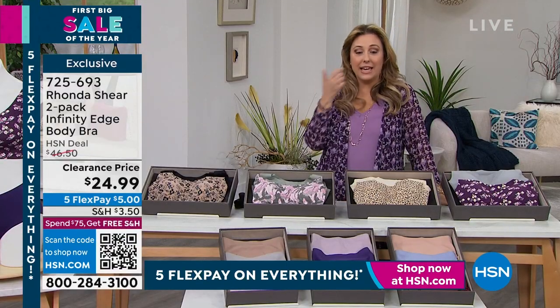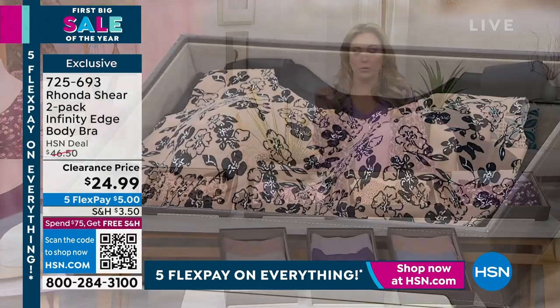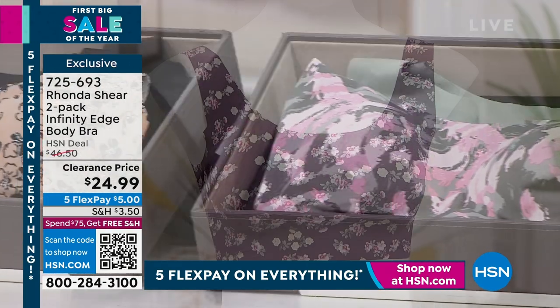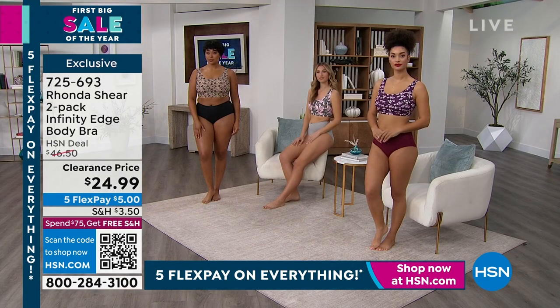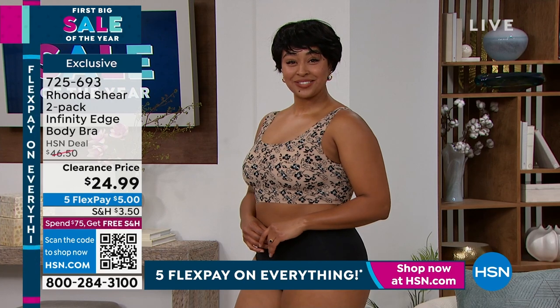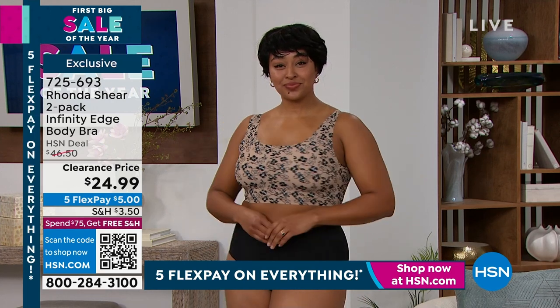At $24.99, last show Rhonda mentioned going to a department store and being shocked at what bras cost. One popped up online from a well-known brand for $85 for one bra — with her mouth dropping open. She almost wanted to buy it just to feel the fabric. But this is buttery soft — a magical fabric — and everything will glide over it.